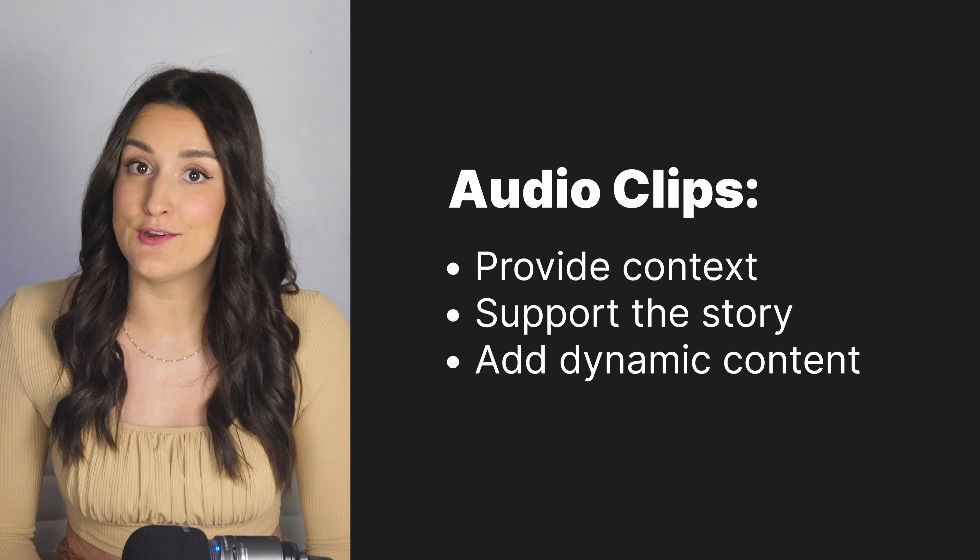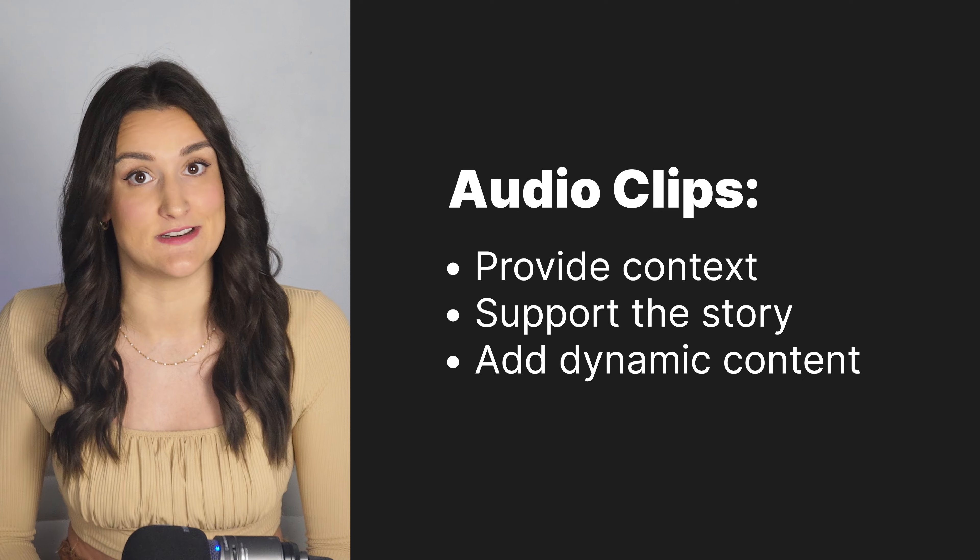Audio clips can be an excellent tool for enriching your podcast, whether it's a news show, an interview, or a storytelling format. They provide context, support your narrative, and can make your content more dynamic.